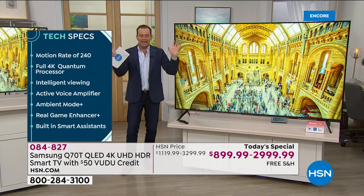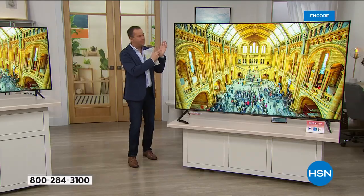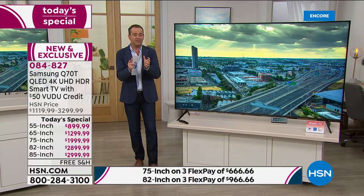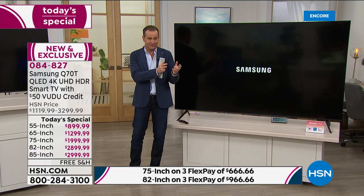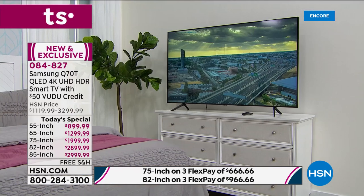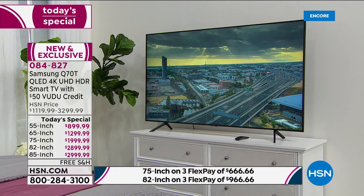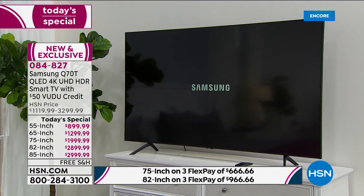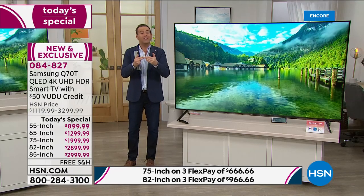Ambient mode means this TV is going to disappear into the background of whatever you want — if you want it to echo your wallpaper, it can do that. That is brilliant technology. You've got Samsung's Bixby, or you can have Alexa or Google Assistant. First time ever — all of your apps are one touch away: Netflix, Hulu, Amazon Prime, Disney Plus, Apple TV — all included.